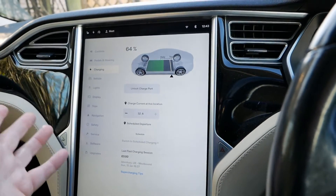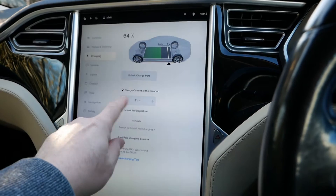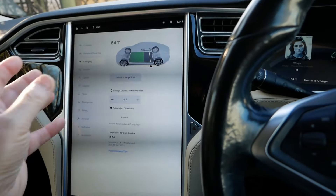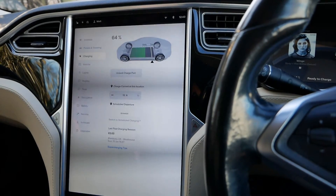So if in your Tesla you've only got 16 amp at your location, what you've got to do is effectively make it relearn what the available current is at that location.